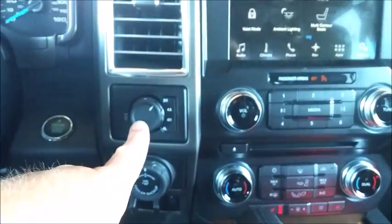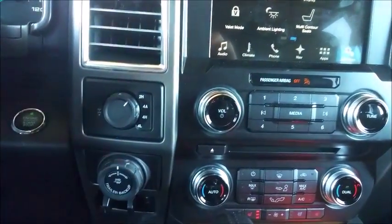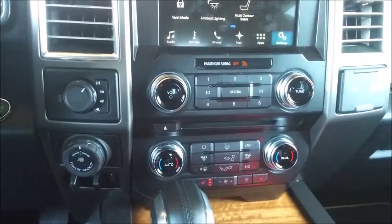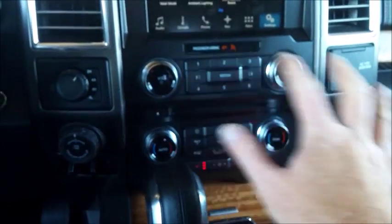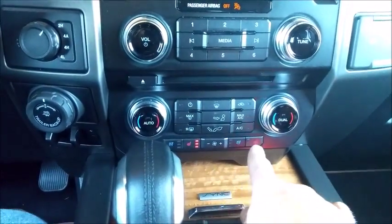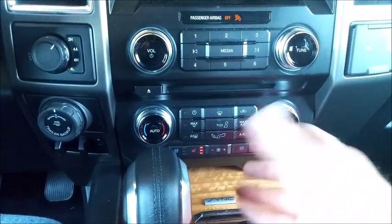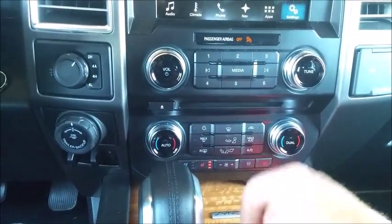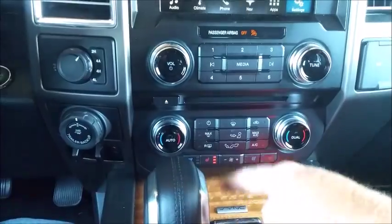Over here you see the four-wheel drive controls: two high, four automatic, four high, and four low. 4A is nice when you're just running around a dirt road — it engages four-wheel drive when you need it, otherwise stays in rear wheel. I've been using it driving the dirt roads here in town. Over here you have stereo, radio, etc. Down here you have climate controls, and you can see this has heated and cooled seats. They've gone to a sort of a modern clean look for this — not quite as simple as a Volvo system, but very close. A little easier to understand what you're doing when you hit those buttons.